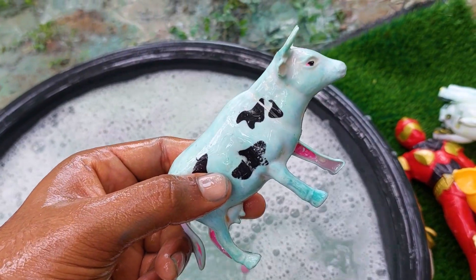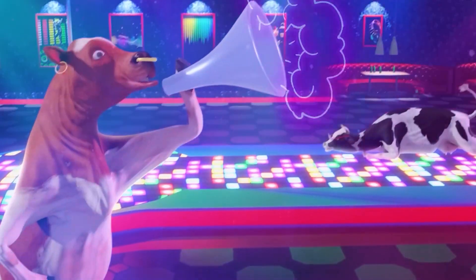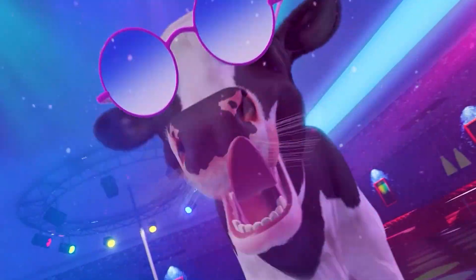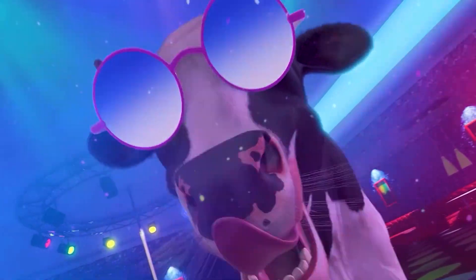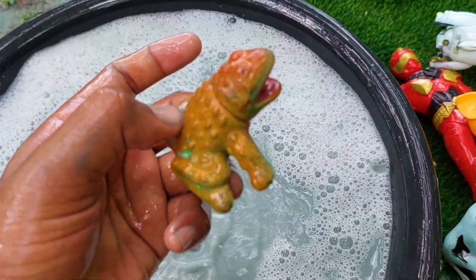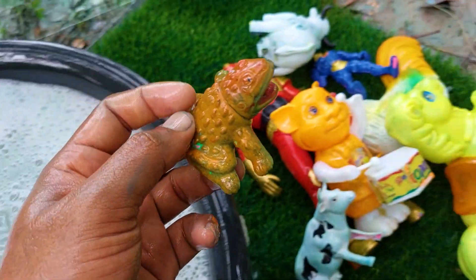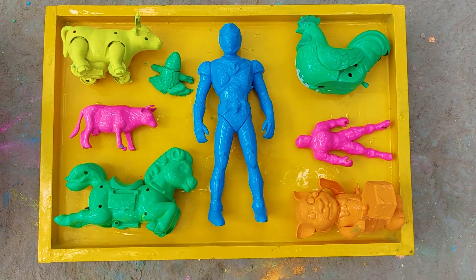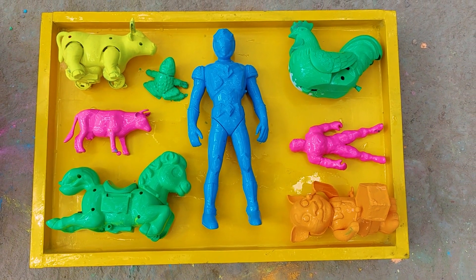Oh, this one is very nice cow. Hey, this one is a frog. Hey everyone, assalamualaikum, welcome to my new video! Here there are many many colorful toys and animals.